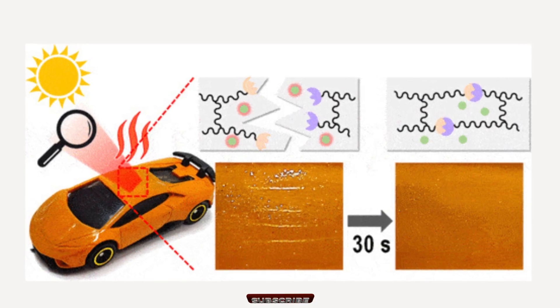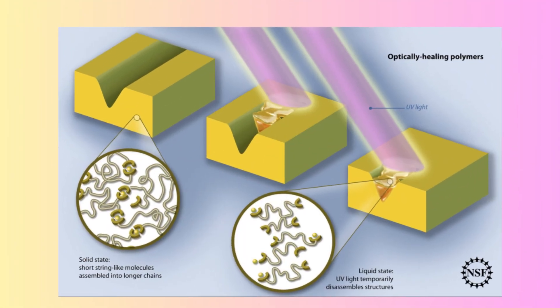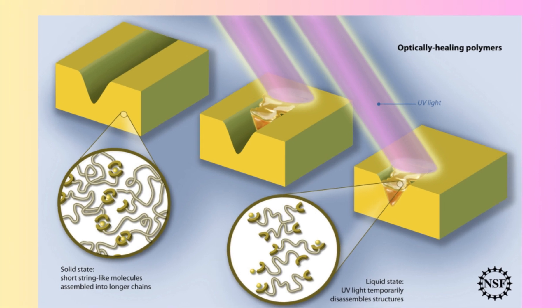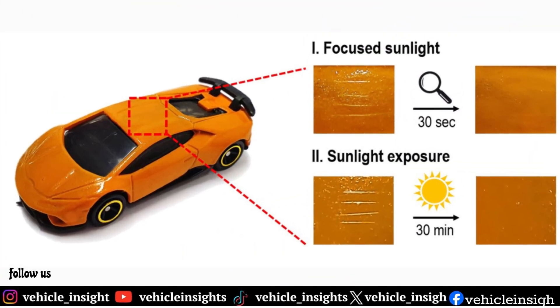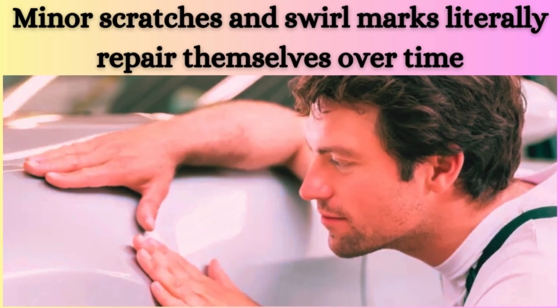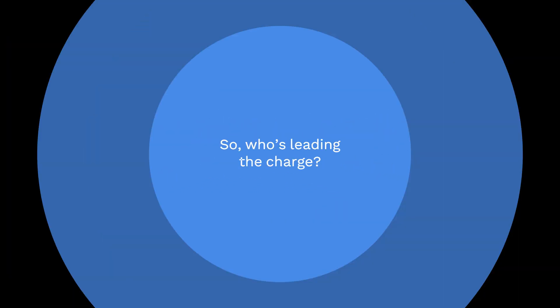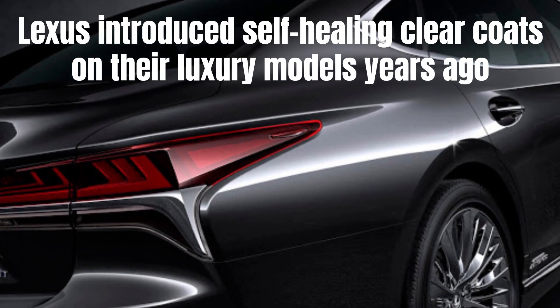Self-healing paint is a high-tech automotive coating made with special polymers that can reshape themselves when exposed to heat or UV light. Think of it like a memory foam mattress for your car's paint — minor scratches and swirl marks literally repair themselves over time. Lexus introduced self-healing clear coats on their luxury models years ago.